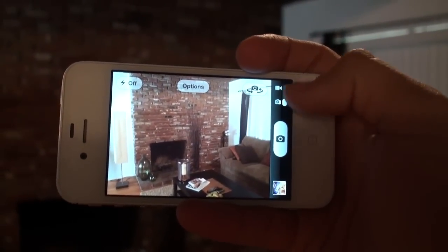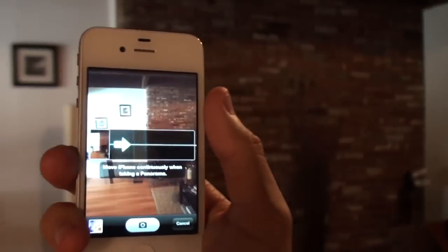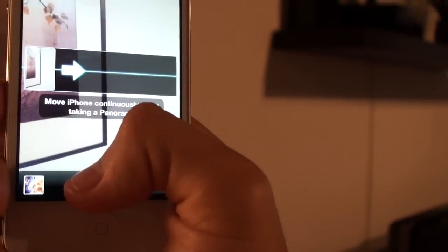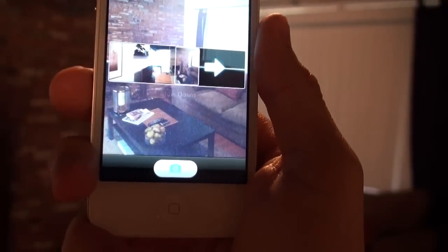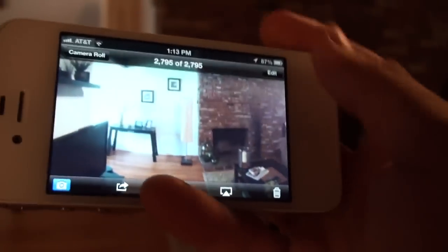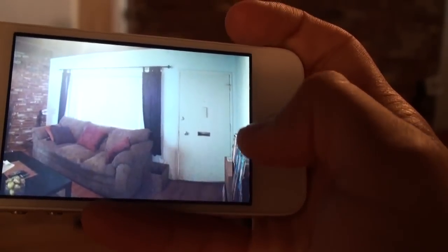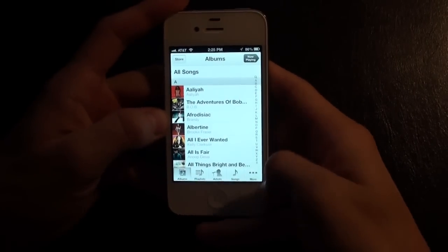The camera has gone through some changes — the camera button is a little bigger. We also get the Panorama feature, which is available for the 4s, not just the iPhone 5. I'm going to give you a quick panorama: you angle it, keep the arrow right on the line, and pan across really slowly and seamlessly. You can see my room panning across — no jagged lines. Looks very cool for something I just swiped over quickly. You can show somebody your whole entire room in one shot.